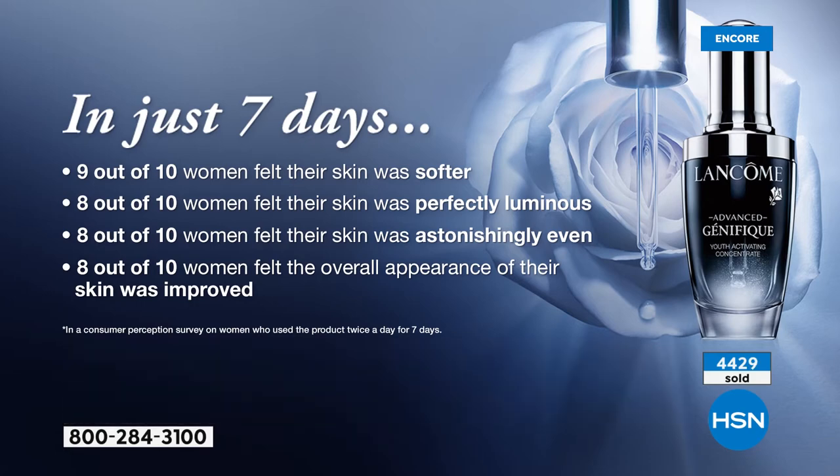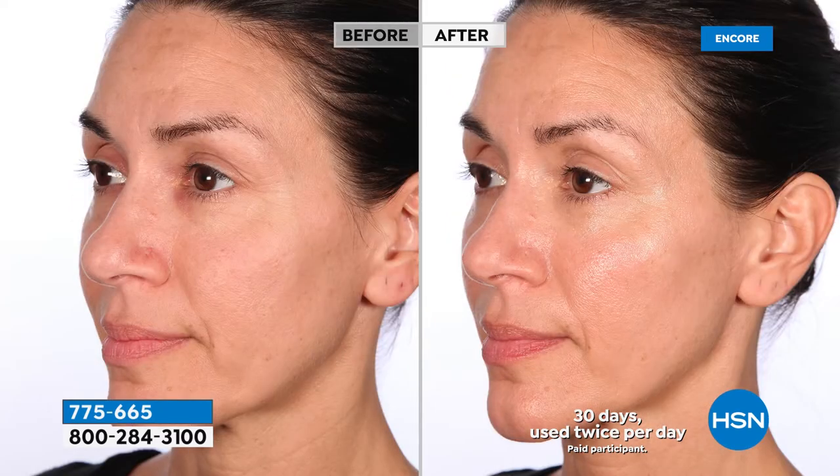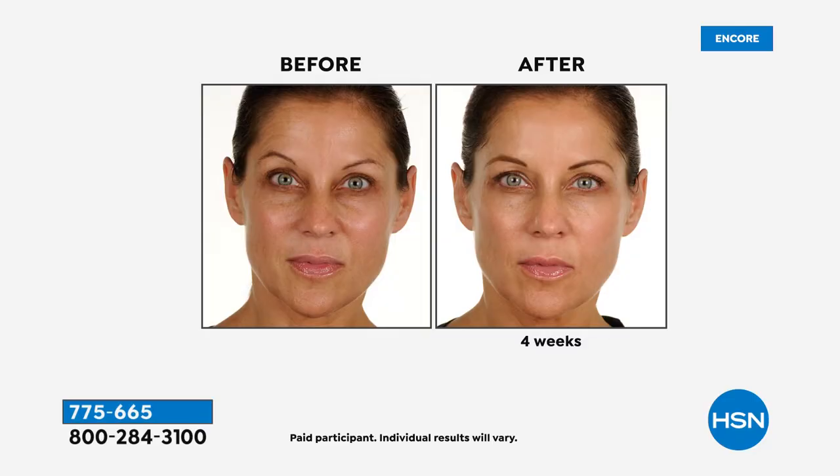Follow with your favorite day cream or night cream — if you want to follow it with the Rennergy Lift Multi-Action Day Cream that's in the beauty box, it's a perfect partner on top of your Genifique. Genifique actually activates all visible signs of youth: firmness, elasticity, radiance, smoothness, and tone. You're seeing that in all these befores and afters.